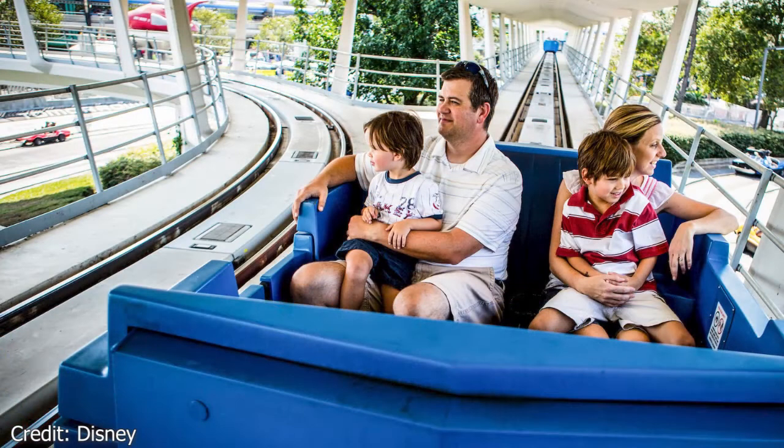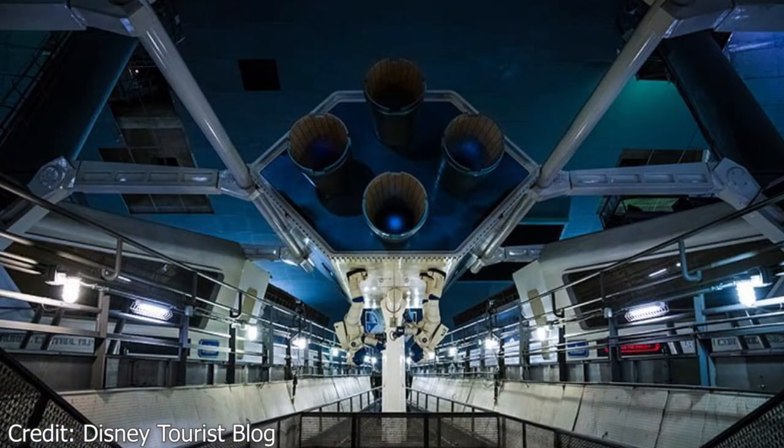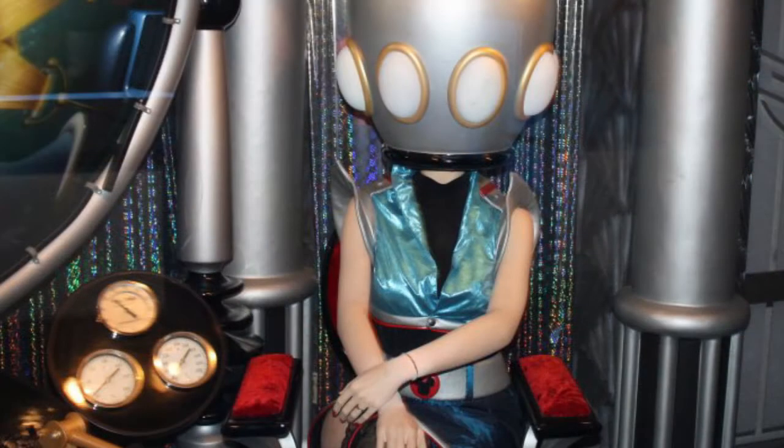Our last Hidden Mickey will be found on one of my favorite rides, the Tomorrowland Transit Authority People Mover. The People Mover is a relaxing ride that takes you around Tomorrowland and even takes you inside Space Mountain. On the ride, you will also pass by a woman getting her hair done, and if you look on her belt buckle, you will see a Hidden Mickey.